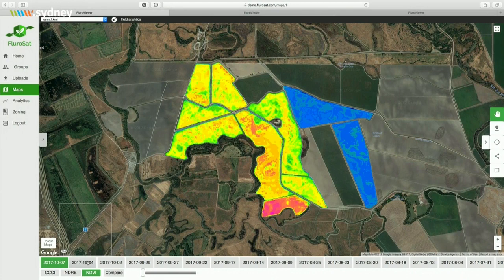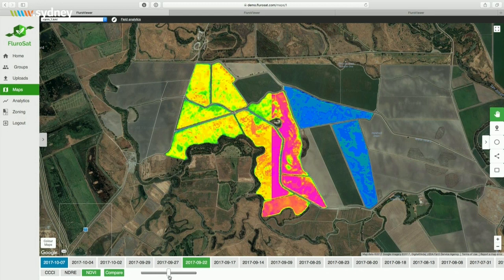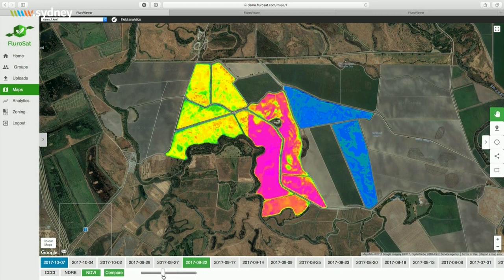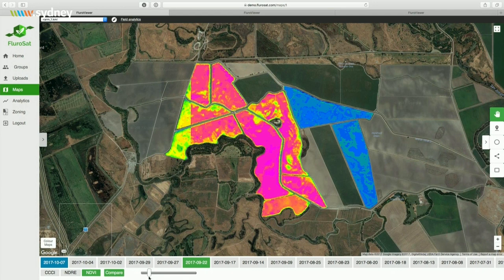An agronomist who needs to manage their farm logs onto the Fluoresat platform, where they can see nitrogen maps generated from aerial and satellite imagery. Those maps are colored so that green areas show healthy crop areas, and orange areas highlight where the crop is developing stress before the agronomist can see it in the field.